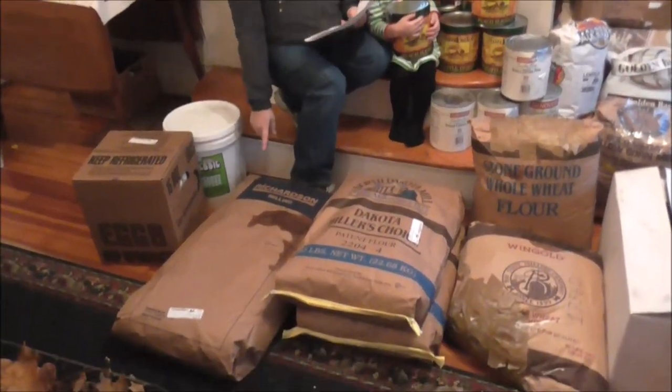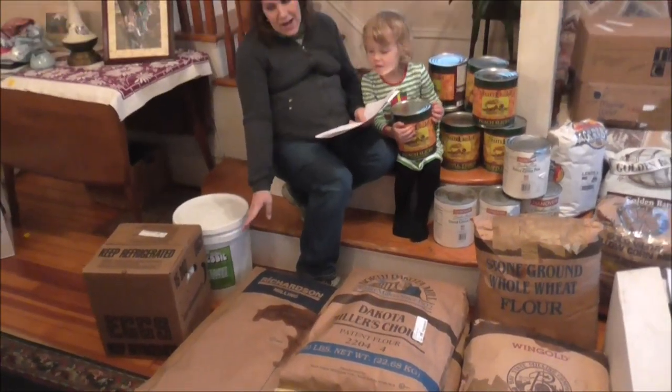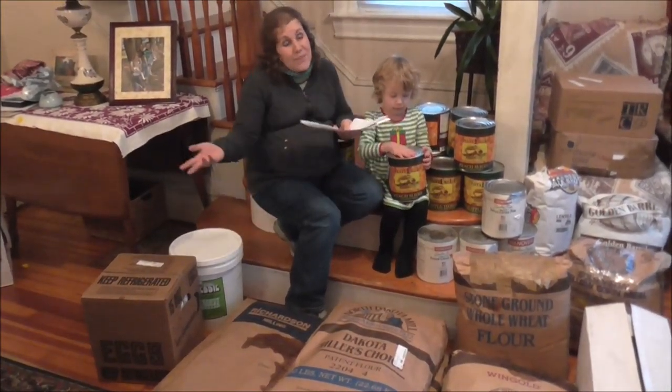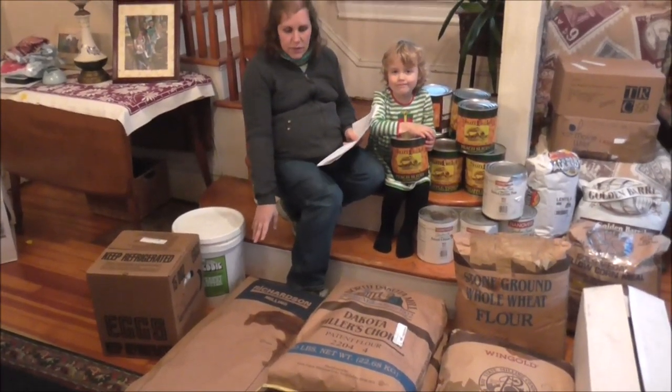This giant bag here is 50 pounds of rolled oats. That's a staple in our house. It was not on the distressed list, and currently oat prices are pretty high, so this was more than I normally like to pay, but I needed them. This was $32.40 for this big bag of oats.